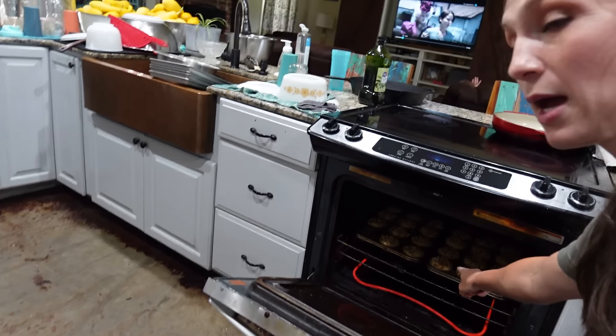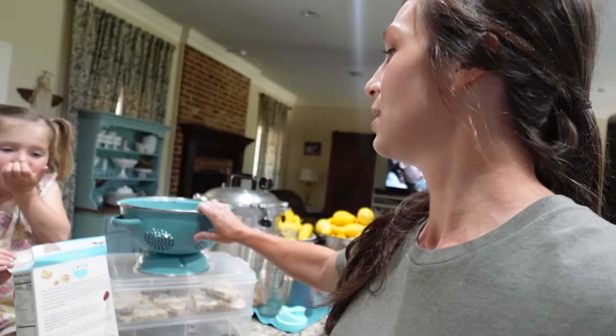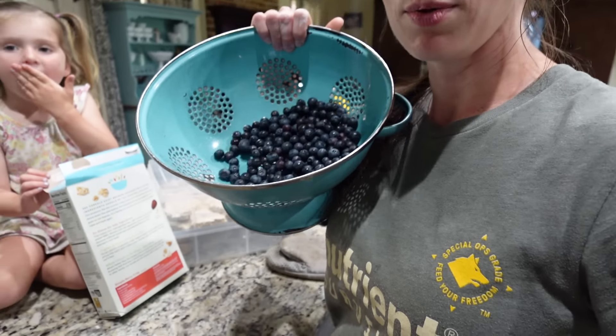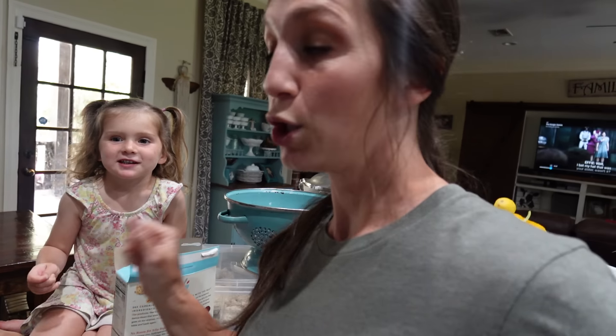Along with the homemade freeze-dried marshmallows, we also did apples, strawberries, pineapple, and bananas. The leftover bananas went in to make banana nut muffins, which we are also going to take with us. And since I have an abundance of blueberries, I am also making blueberry muffins as well.